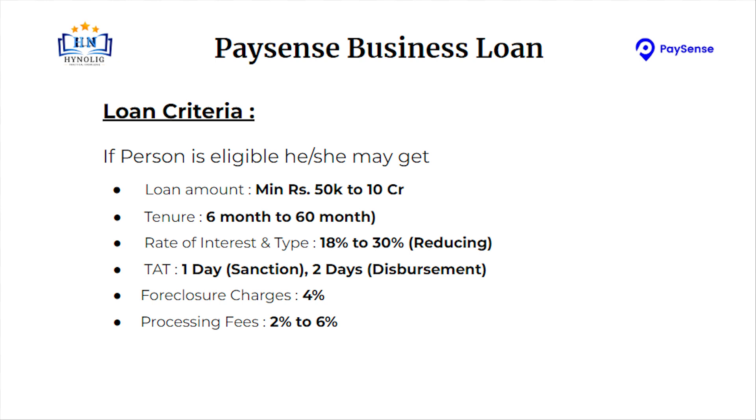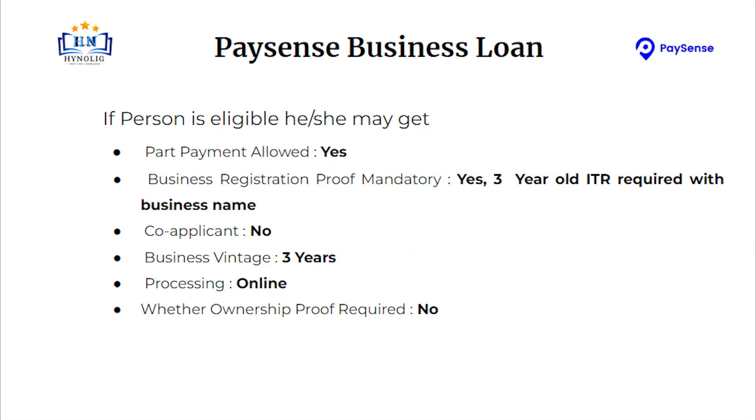Turnaround time is 1 day for sanction and 2 days for disbursement. Foreclosure charges will be 4% of the loan amount. Processing fees will be 2% to 6% of the loan amount. Part payment is allowed.